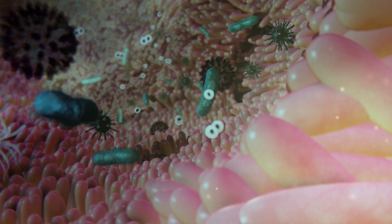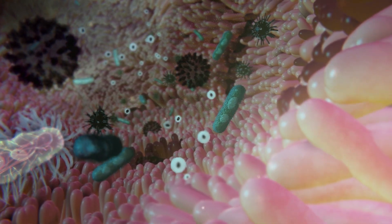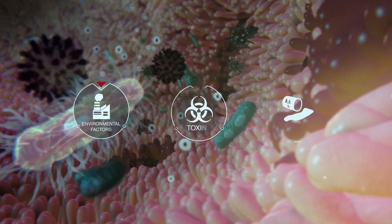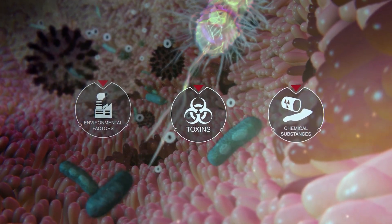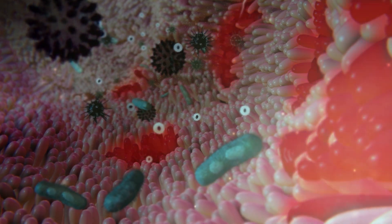Intestinal bacteria live in equilibrium and directly affect animals' health. However, stressor agents such as environmental factors, pathogens, toxins, and chemical substances can lead to an imbalance in this microbiota, which allows pathogens to proliferate further and cause inflammation that damages the intestinal epithelium.